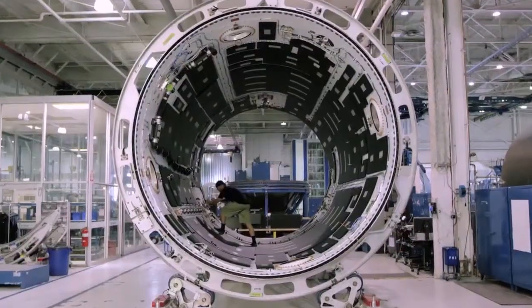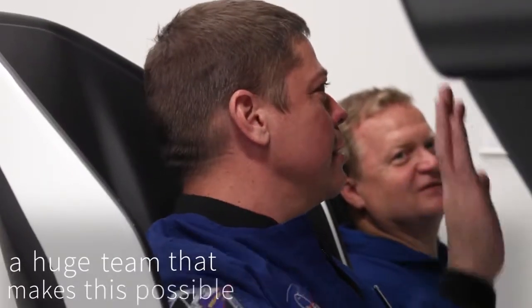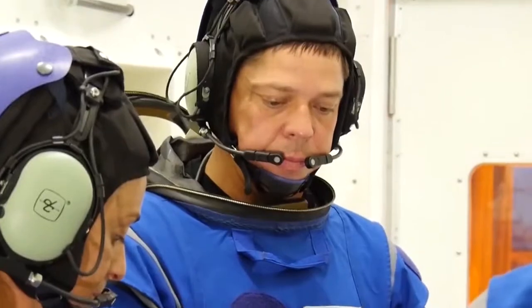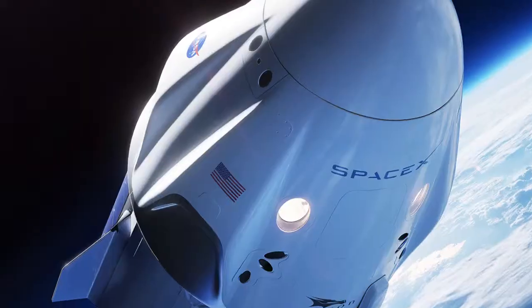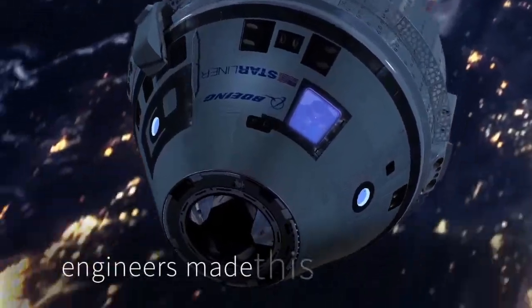It's a new set of hardware and it's a new set of software. For all the folks that are following along throughout the world, I really would like them to recognize that there's a huge team that makes this possible. When I get the opportunity to board one of these spacecraft and fly into space, I will have been propped up by a team of engineers that made this happen.